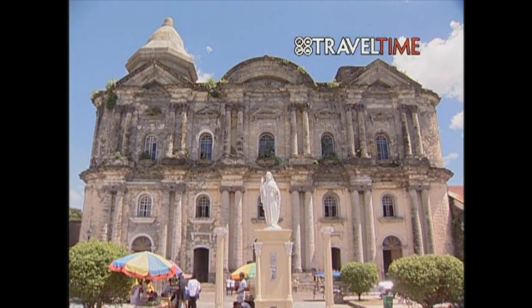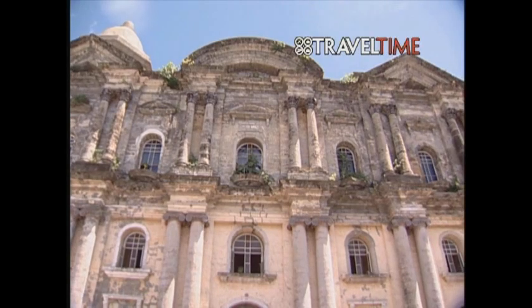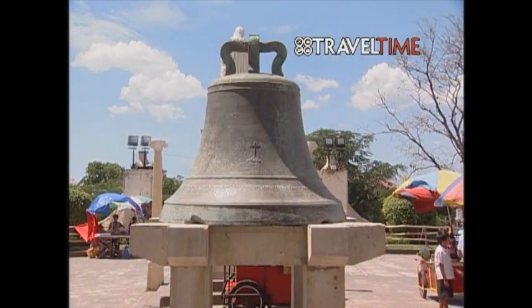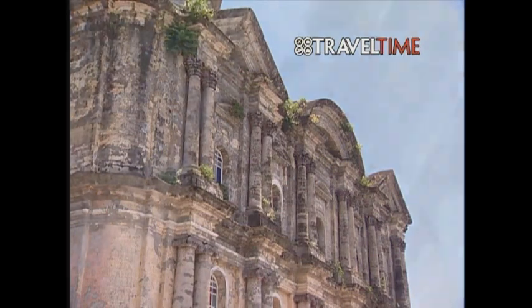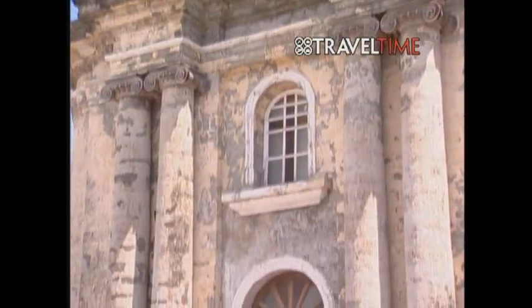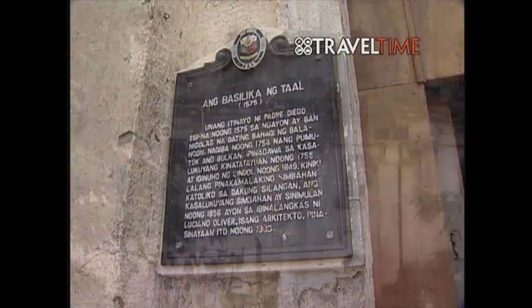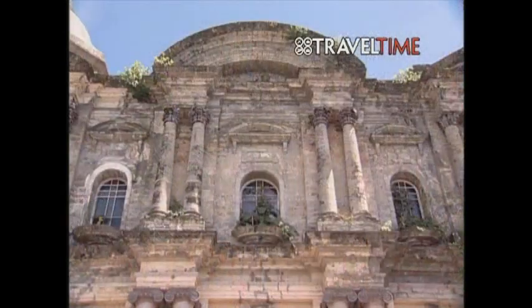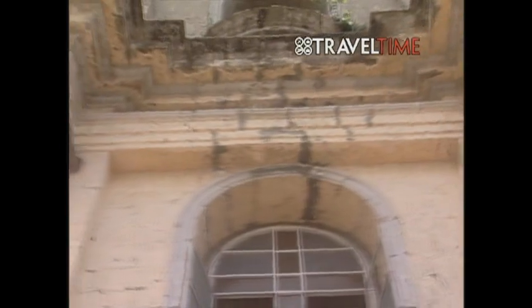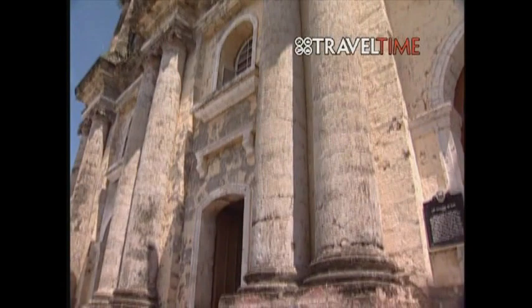At the heart of Taal is the Taal Basilica, consecrated to St. Martin of Tours. The first church was built in 1574 in what is now San Nicolas. In 1754, this church was destroyed by a violent eruption of the Taal Volcano. The church was then transferred to its present location in 1755, but was again destroyed, this time by an earthquake. The current structure was built in 1856.